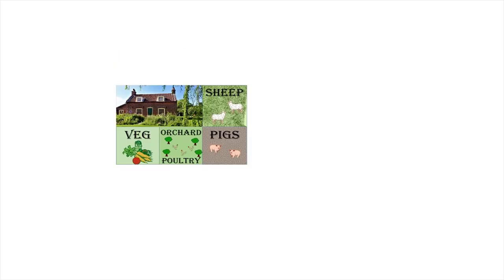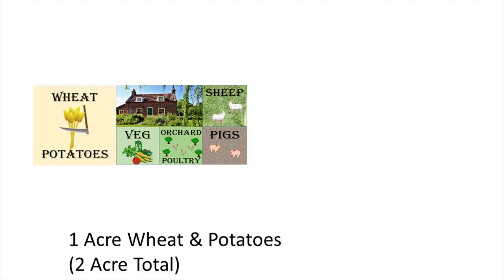Let's take another acre, giving us a two-acre total. One acre could provide all the wheat you need for your family's bread and some grain for your poultry, and it would also provide a lot of straw for all your livestock bedding. Alternatively, you could do half wheat and half potatoes. What we're looking at here is the amount of land you need to provide the base carbohydrates for your family's diet.